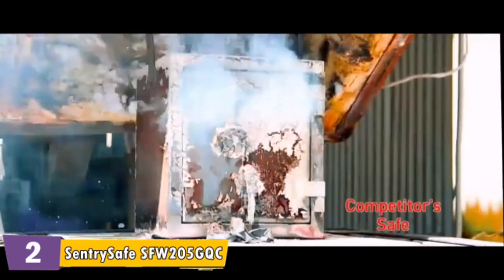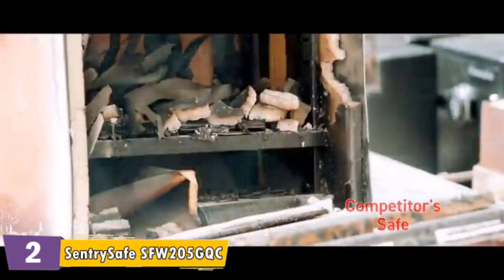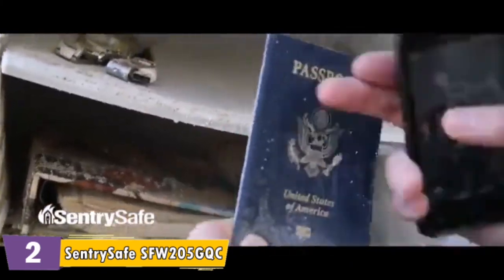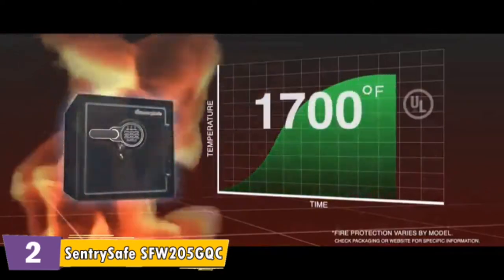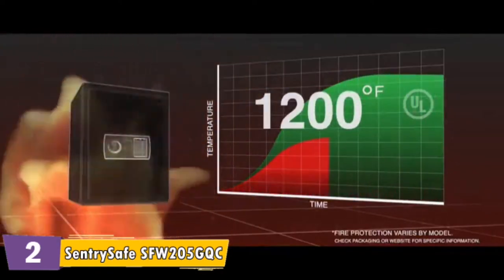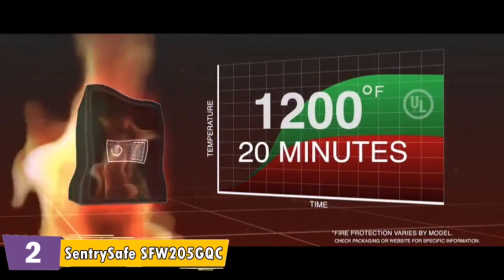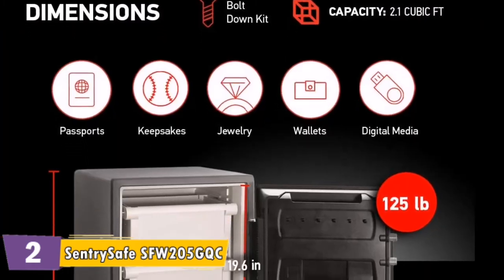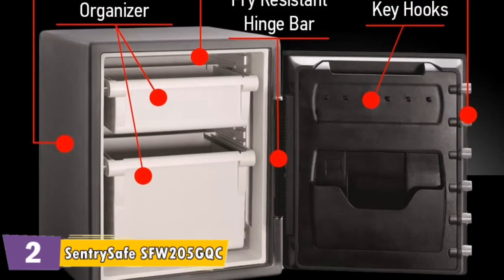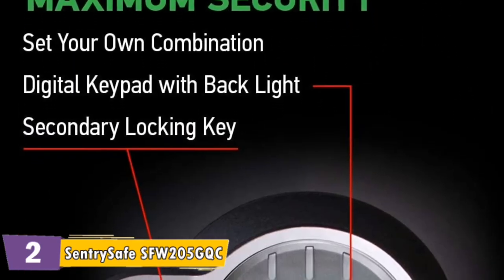In the event of a fire, documents and valuables can be damaged from the water spray used to put the fire out. Protect the items most important to you from this and other types of flooding in 8 inches of water for 24 hours with ETL verified water protection. Set your own digital combination with a 1 to 8 digit code. The backlit keypad allows for combination visibility even when stored in a dimly lit closet. The secondary locking key gives safe owners the ability to disable the primary lock, even if other people know the combination or access code. It is not a backup key.